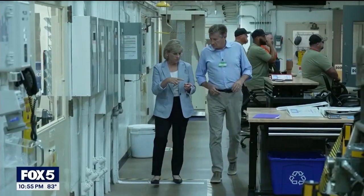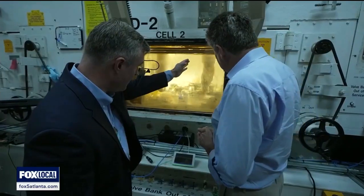It's difficult work, but with a specific goal. We extract the thorium, we purify it, then we package it, and TerraPower then gets it so they can create the medical treatments.